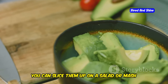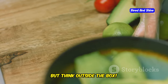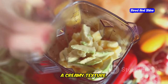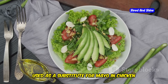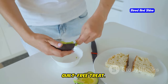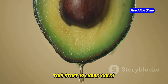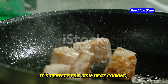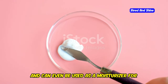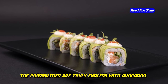Sure, you can slice them up on a salad or mash them into guacamole, but think outside the box. Avocado can be blended into smoothies for a creamy texture, used as a substitute for mayo in chicken or tuna salad, or even baked into chocolate avocado brownies for a decadent, guilt-free treat. And don't even get me started on avocado oil — this stuff is liquid gold. It's perfect for high-heat cooking, adds a subtle richness to salad dressings, and can even be used as a moisturizer for your skin.